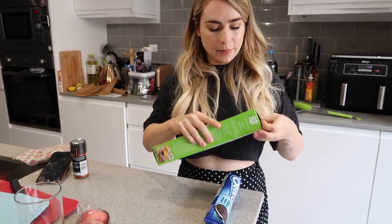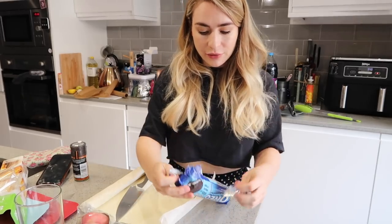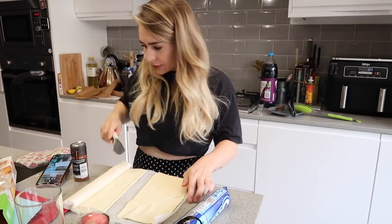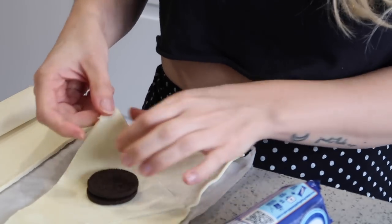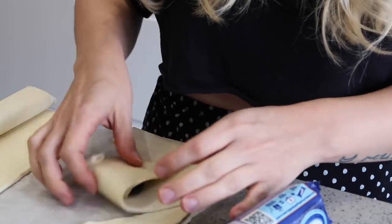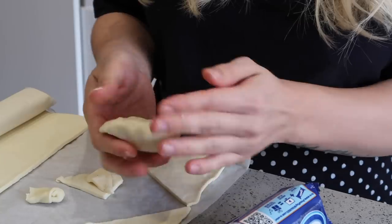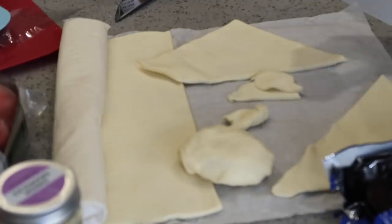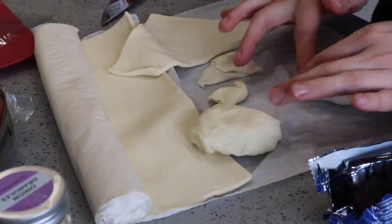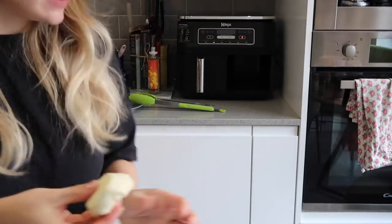I've got pre-made puff pastry because who's got time to make real pastry on a Friday? I love Oreos - they're vegan, did you know? I'm doing them in little triangles like I saw on TikTok, putting the Oreo on with the pastry and then simply folding it over. I think I've got way too much pastry, and just pinching it together to make this little ball. Guys, if you have any air fryer recipes you'd like me to try, do let me know!